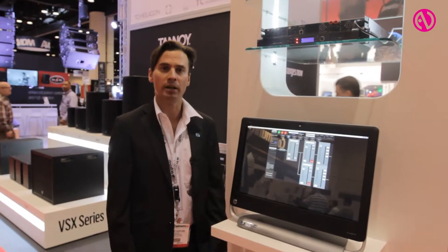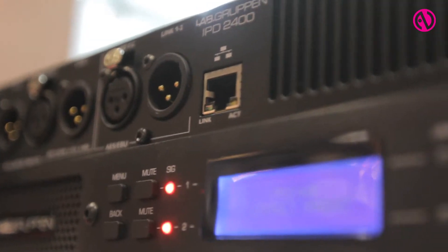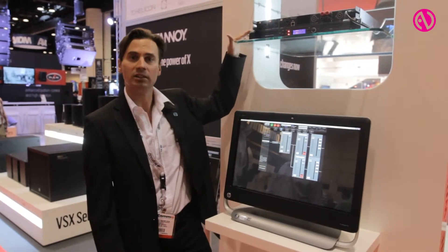It's a product from Lab.gruppen and it comes in two flavors: the IPD 1200 and the IPD 2400. The interesting thing about this amplifier is that it's a two-channel amplifier with built-in DSP.